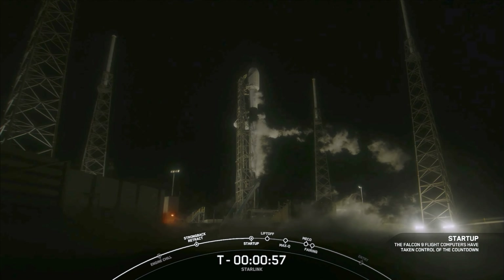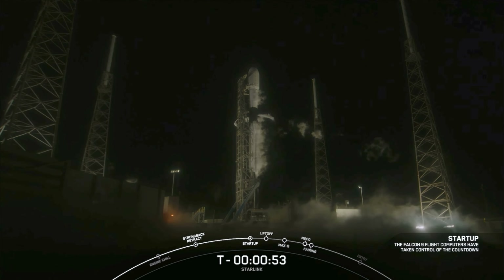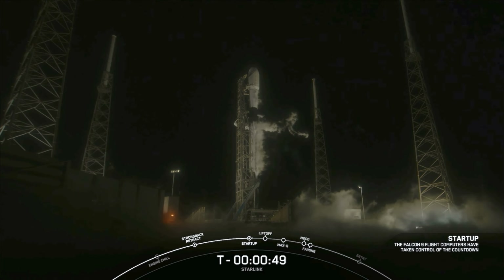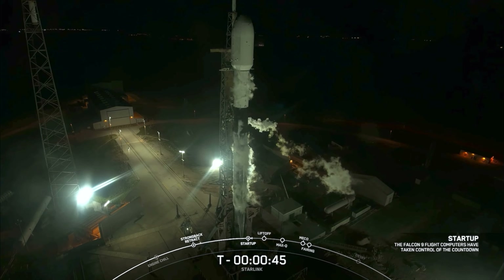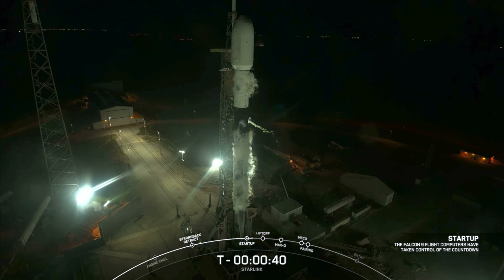Falcon 9 is in startup. This means that the flight computers have taken over the countdown and the rocket is on internal power. In just a few moments we'll hear confirmation from our launch director. SpaceX launch director: go for launch. And as you just heard, the launch director has given the final go to proceed for tonight's launch. Let's sit back and watch as Falcon 9 takes our last 54 v1.5 Starlink satellites into space.